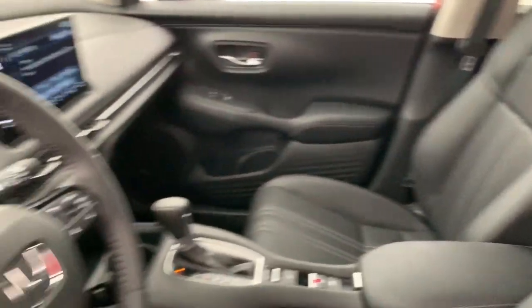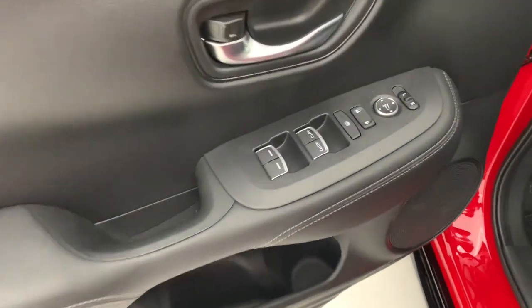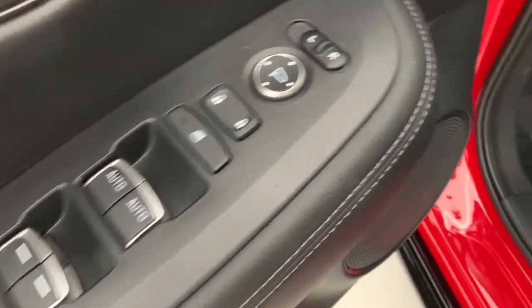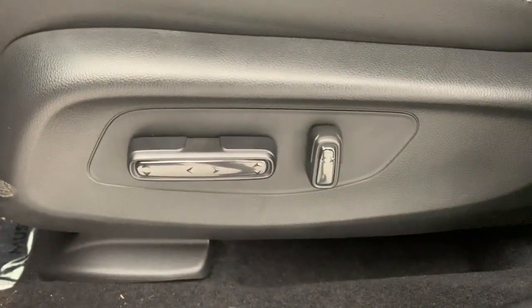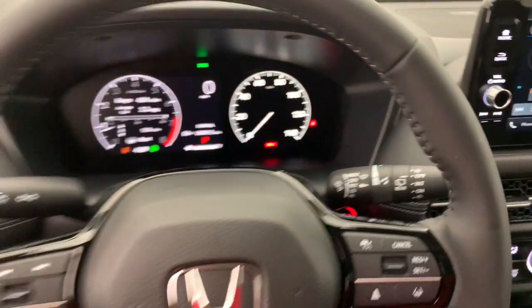These are just some of the great options this vehicle comes with: Apple CarPlay and/or Android Auto, keyless entry, moonroof, satellite radio, heated mirrors, adaptive cruise control, electronic stability control, dual zone AC, aluminum wheels, and power driver's seat.